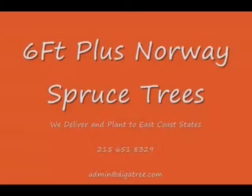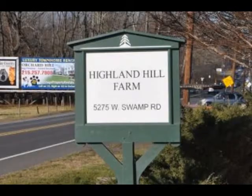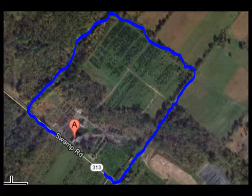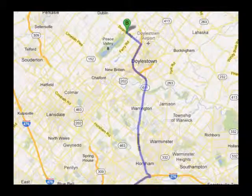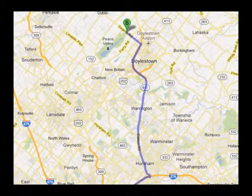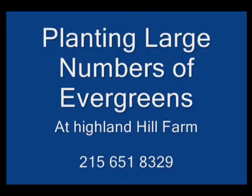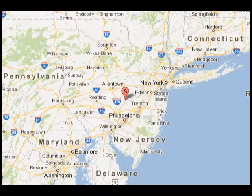We ship from our Lenoir, North Carolina facilities, our Fountainville facilities, and our Milan, PA facilities. If you need trees or shrubs on the East Coast, we do deliver and install. So give us a call at 215-651-8329 for trees and shrubs, or if you have a question about trees and shrubs, we'd be glad to try and answer your questions. So Highland Hill Farm is your source for information and also for trees and shrubs on the East Coast. Thank you.